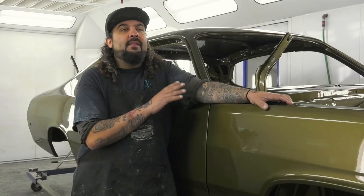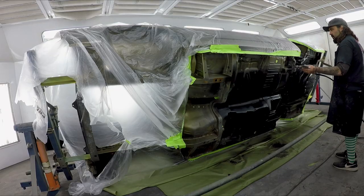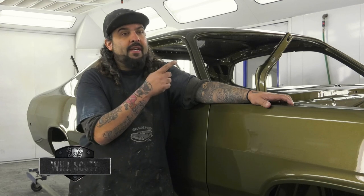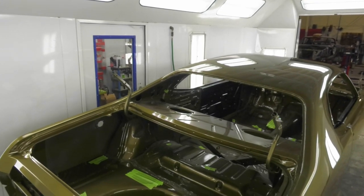Right here is our 1972 Duster. We got the buffing completed, the undercoating is done, and I'm getting ready to roll it over today for final assembly. We didn't have any problems with this car other than just the time it takes. It was eight to nine coats of color, so that took some time. But outside of that, the car looks amazing — going to be one happy customer when this thing is done.